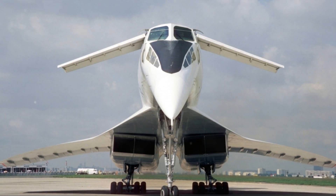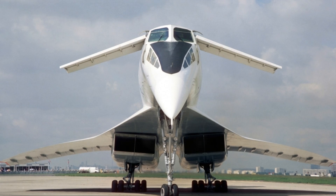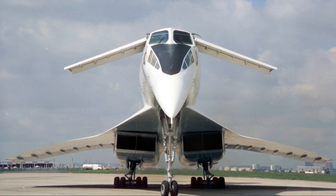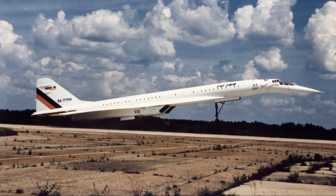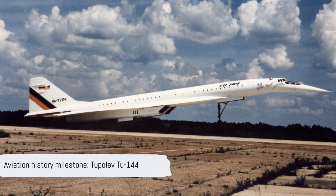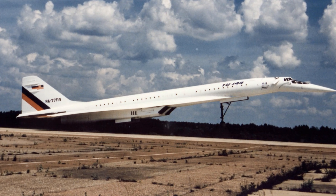Its flights didn't end there. The Tu-144 found a second life as a research and cargo aircraft until its final flight in 1999. Despite its short operational life, the Tu-144 left a significant mark in aviation history.